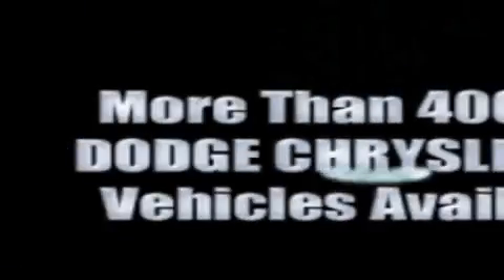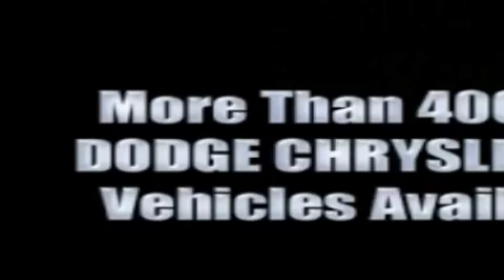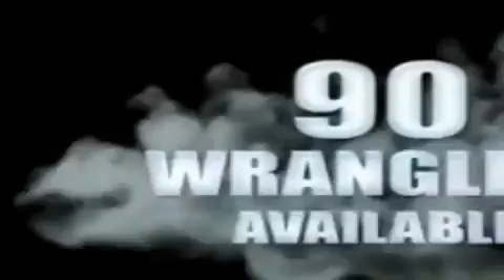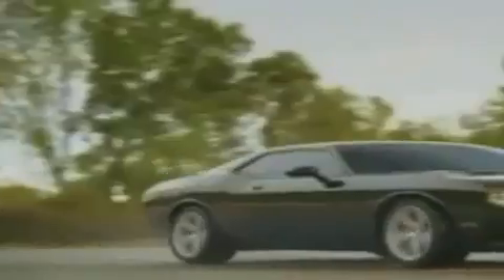With 400 new Dodge, Chrysler, and Jeep vehicles available, we've got your Ram Tough trucks. If you want a Wrangler, we've rounded them all up. We're so big, we've got over 30 Dodge Challengers. We've got 0% financing or get huge immediate rebates.